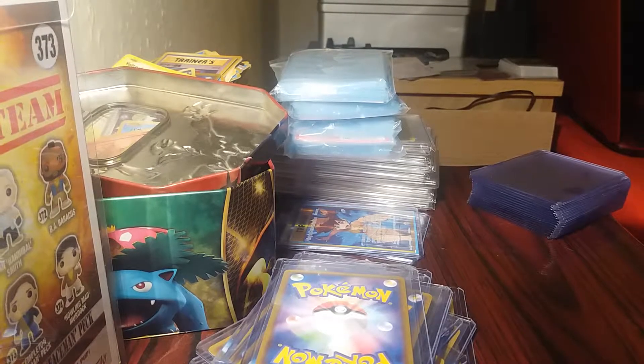We have a Polywrath and we also have an Espeon GX. I have a Taurus EX already and a Gumshoos as well. We have the Espeon.